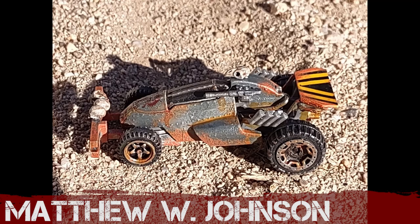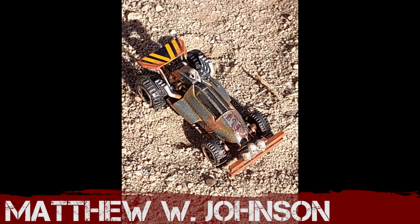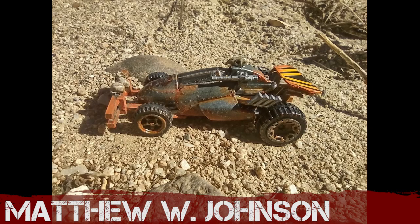New entrant Matthew W. Johnson — I like this, there's some nice little details on here: the skulls on the front, the bird skull on the roof, and a rear foil. It doesn't feel buggy enough, and it also doesn't feel converted enough from the original vehicle. But it's a solid paint job — well done.